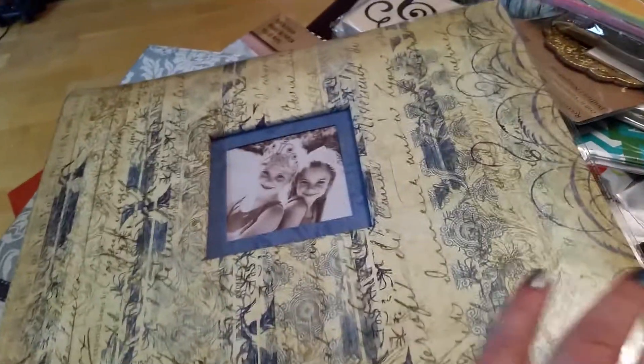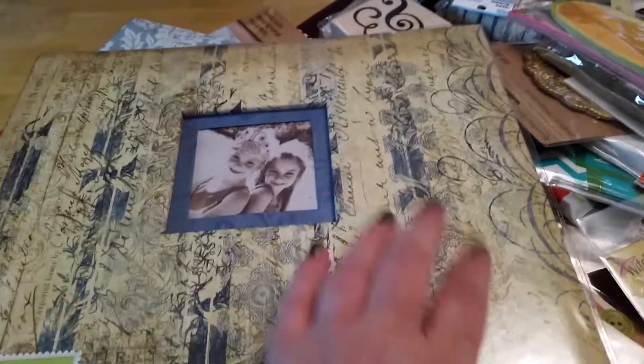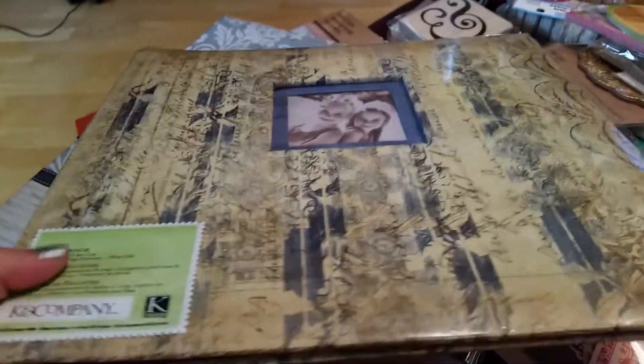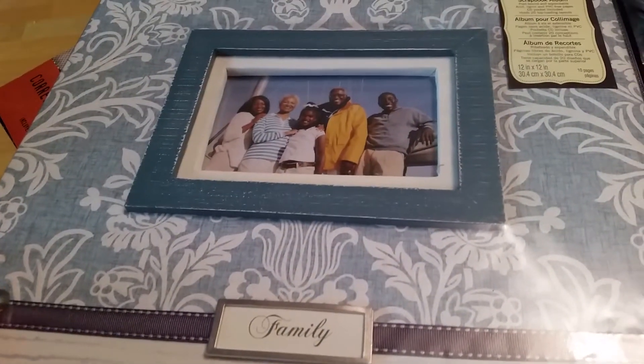I did buy some paper pads there as well. I also bought some K&Co scrapbooks. This one was on a special offer — I think it was about $6, so about £4 for a 12 by 12 K&Co scrapbook. This one was a little bit more expensive, worked out to be about £12, but I really loved it so I bought that one too.